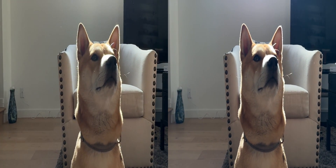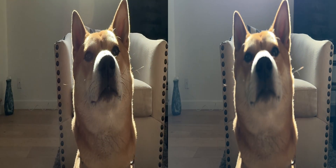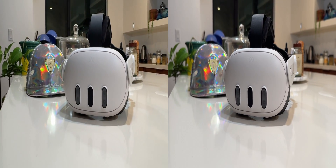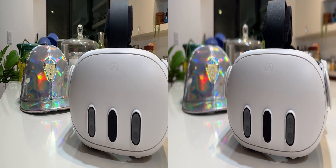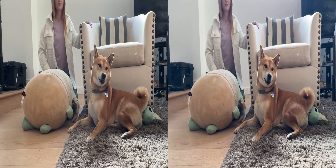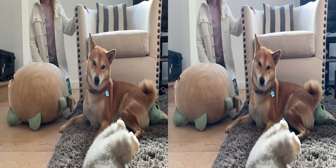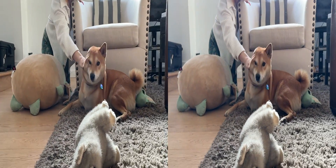This format is able to play back normally on any 3D devices, including the Meta Quest 2 or Meta Quest 3, Liya Loom Pack 2, The Looking Glass, and your old-school 3D TV. You can follow my latest tutorial here if you want to upload it on YouTube VR.